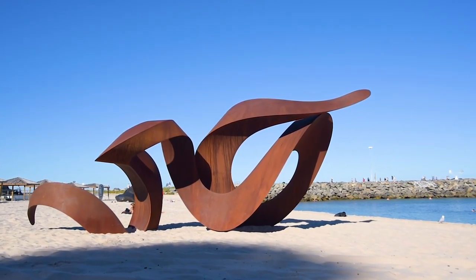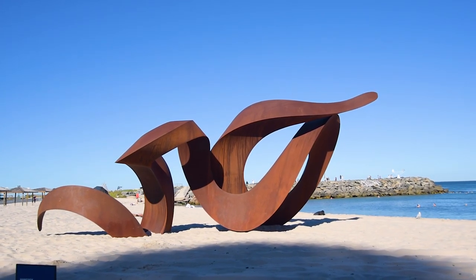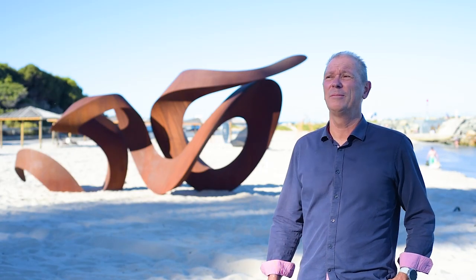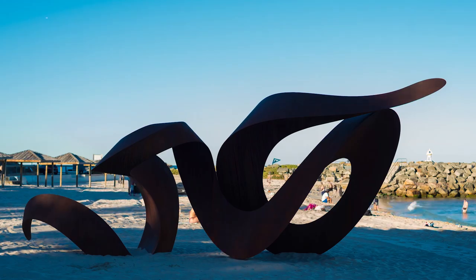This is the ninth time that I've exhibited at Cottesloe. The first time was in 2009, I believe. It means a lot — it's actually the start of my career at Cottesloe. I was inspired to produce artwork by this event when I walked through the place in about 2005.